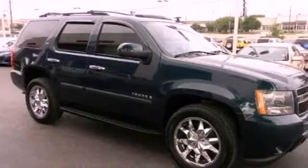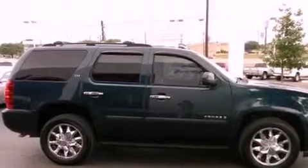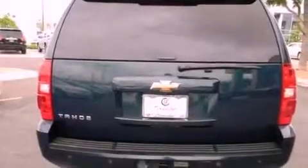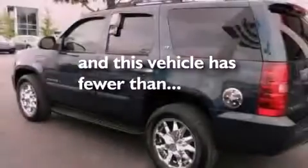Features include aluminum wheels, a low tire pressure indicator, traction control and stability control systems, a CD player, a leather-wrapped steering wheel, running boards, trailer wiring, an anti-lock braking system, a multi-function display, and this vehicle has less than 74,000 miles.